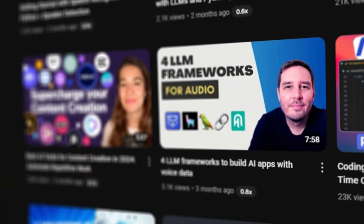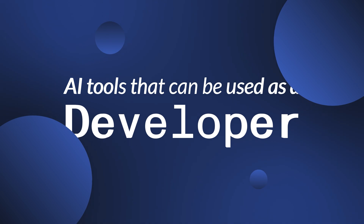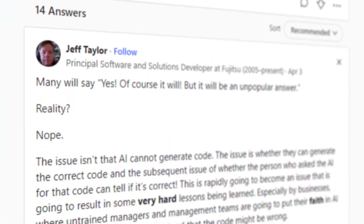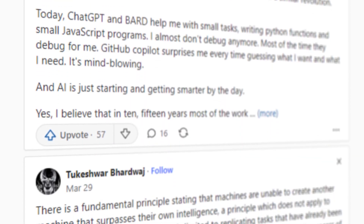Previously we made a video about AI tools that you can use if you're a content creator, and in this video we're going to talk about AI tools that you can use in your professional life as a developer. It is important to recognize that this rush of AI-powered tools — some useful, some maybe not so much — have created a minor panic among developers thinking that they might be replaced by AI in the near future.